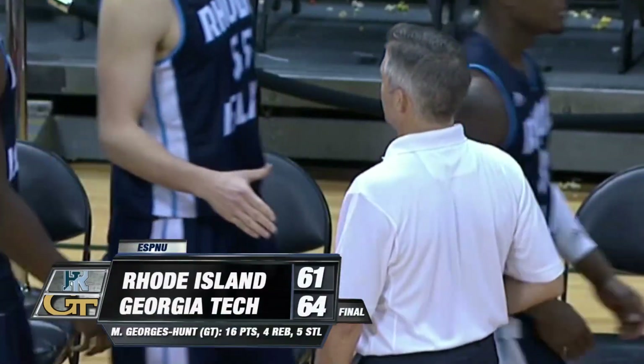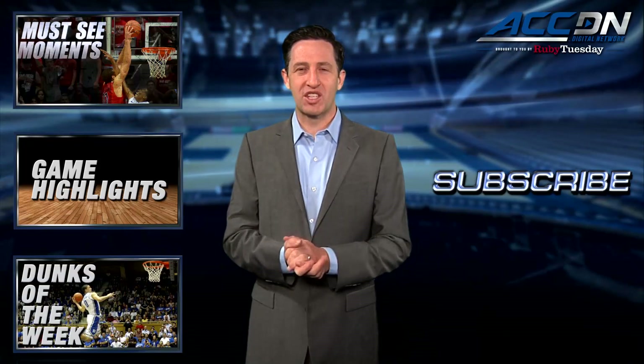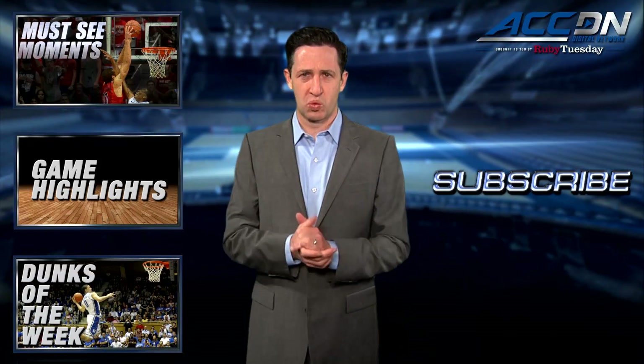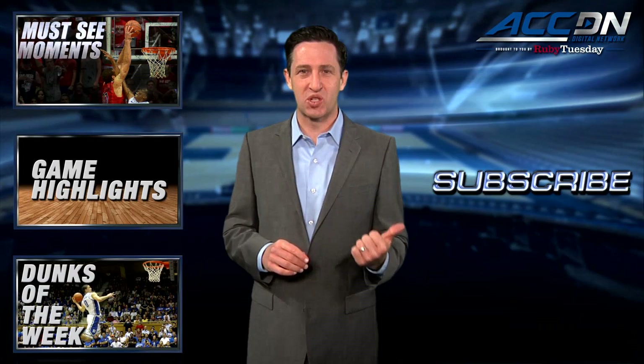I'm Jeff Fischel. You're watching the ACC Digital Network brought to you by Ruby Tuesday. We are the official home for ACC basketball. For more great content like you've just watched, click one of these boxes. And to make sure you don't miss anything, click subscribe.